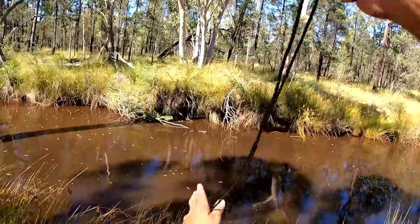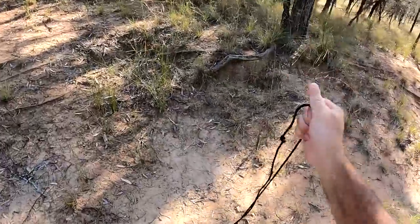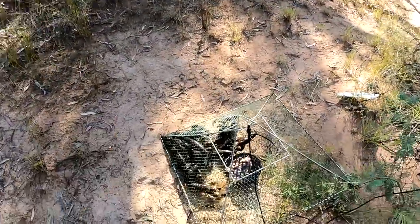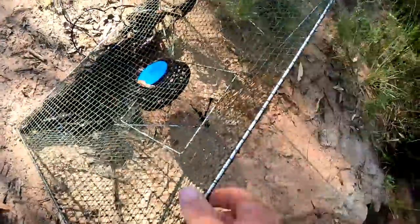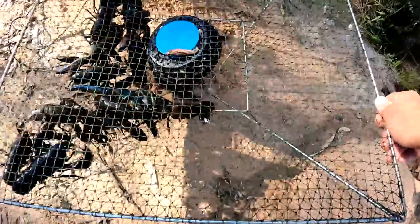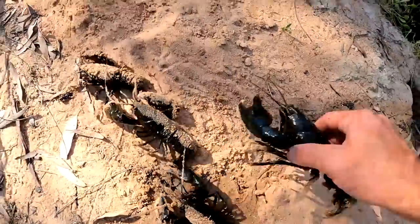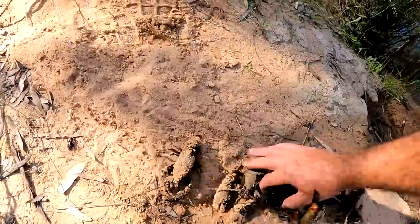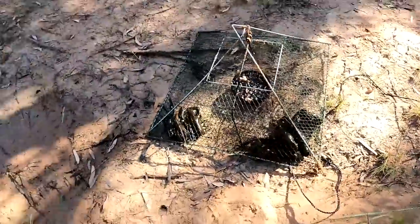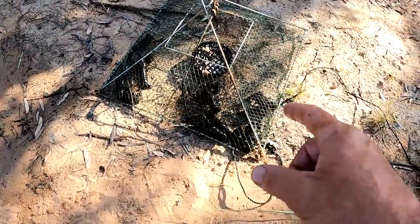Oh my goodness me, I can see them in there! You beauty! Oh my god! You little ripper! Look at that — absolute trap full, and some nice ones too. I'll let them out here close to the water. There's a couple in there that I can see are coming with me. We've got one, two, three, four, five, six, seven, eight, nine, ten, eleven, twelve.